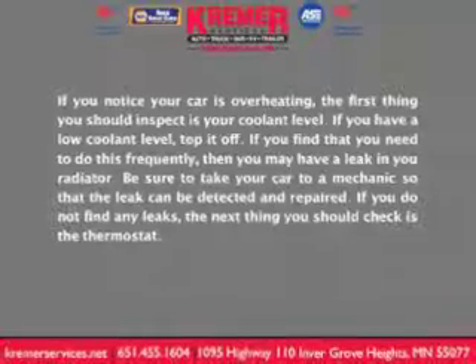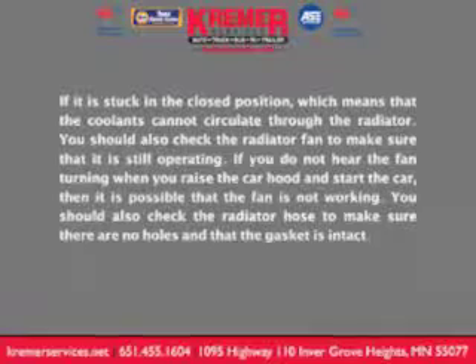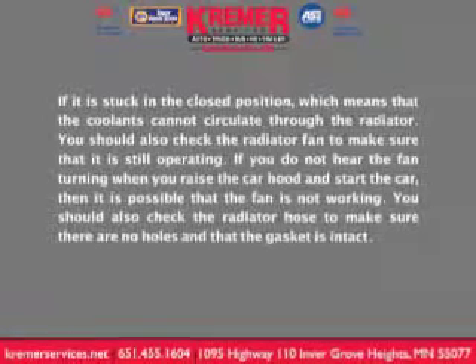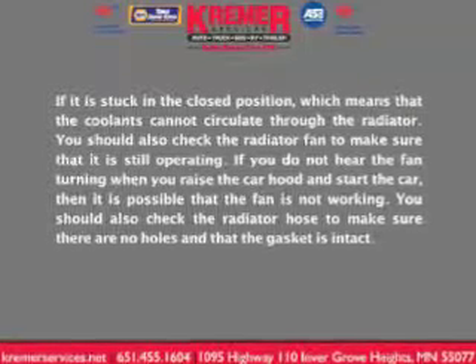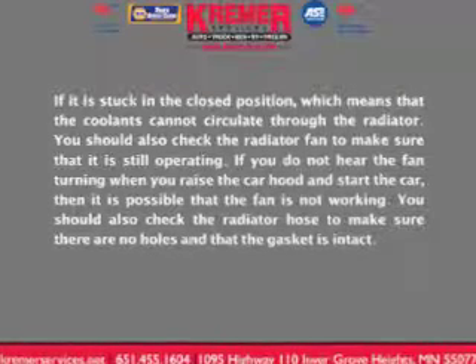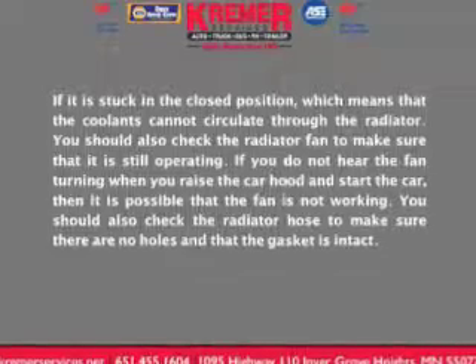If you don't find any leaks, the next thing you should check is the thermostat. If it's stuck in the closed position, it means that the coolant cannot circulate through the radiator. You should also check the radiator fan to make sure that it's still operating. If you don't hear the fan turning when you raise the car hood and start the car, then it's possible that the fan's not working. You should also check the radiator hose to make sure there are no holes and that the gasket is intact.